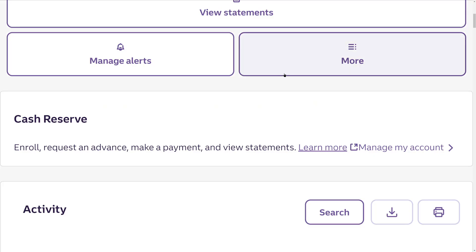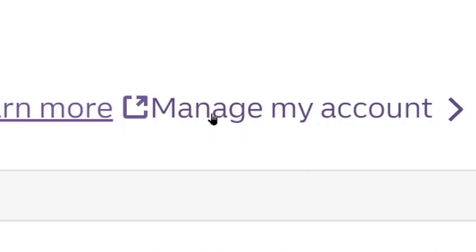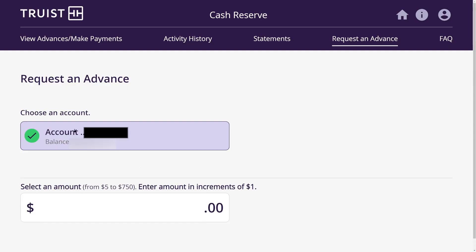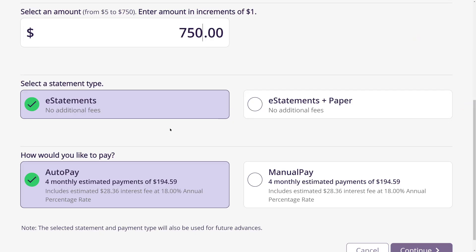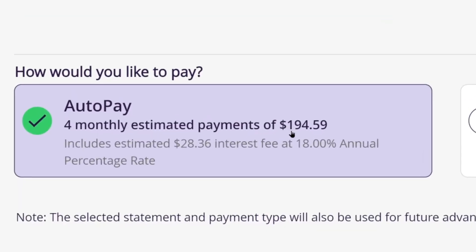Once you log into your Truist online banking, if you're eligible you'll see the Cash Reserve when you look at your personal checking. Click 'Manage My Account' to go to the Cash Reserve. You'll see an eligible account with a green check mark next to it. You can select an amount from $7 to $750 in increments of $1. For illustration purposes, let's enter $750. It shows four monthly estimated payments of $194.59, which includes an estimated $28.36 interest fee at 18% annual percentage rate.